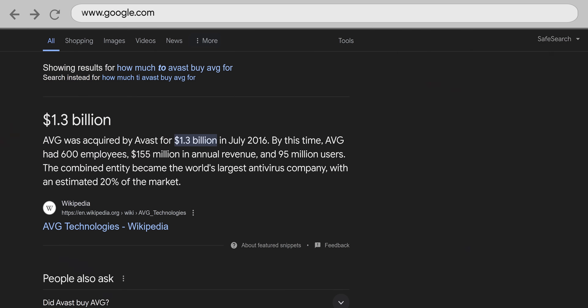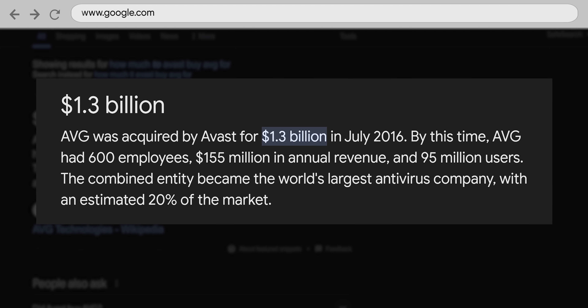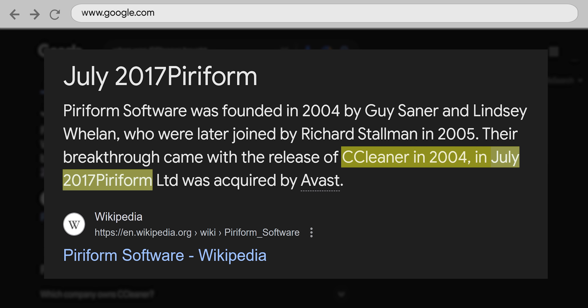As for AVG, they were actually bought by Avast back in 2016, and over the years they've become almost the same piece of software — except AVG requires a credit card to start the free trial. So, see you later. CCleaner is also owned by Avast, but the UI and features were different enough that we decided to keep it in our testing.